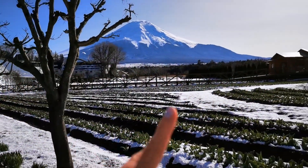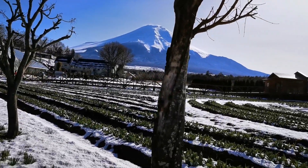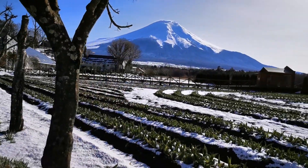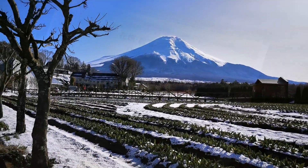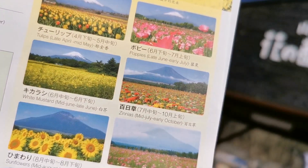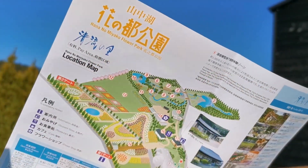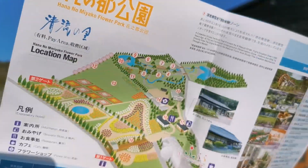These are all tulips — now they are swamped with snow, but who knows when they will grow. It must be so beautiful with Mount Fuji as a backdrop. We should come again. Look at all these tulips, poppies, and sunflowers — so many different types. And the garden is much bigger than we saw at Hana no Miyako.